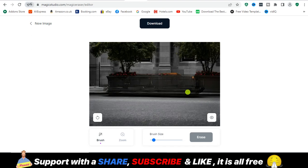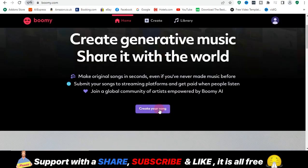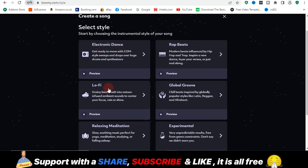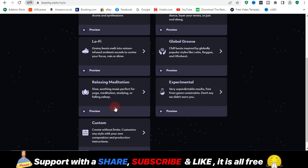Moving on, we have the next AI-powered website which is boomy.com. Boomy is a website that helps you create music for free. If you want everything custom made and don't want to download music online, that's where boomy.com comes in. You sign up, go to home, and click on 'Create Song.' It presents you with templates like electronic dance, rap beats, lo-fi, global groove, and experimental. It all depends on the mood you want to create. Let's go for relaxing meditation.